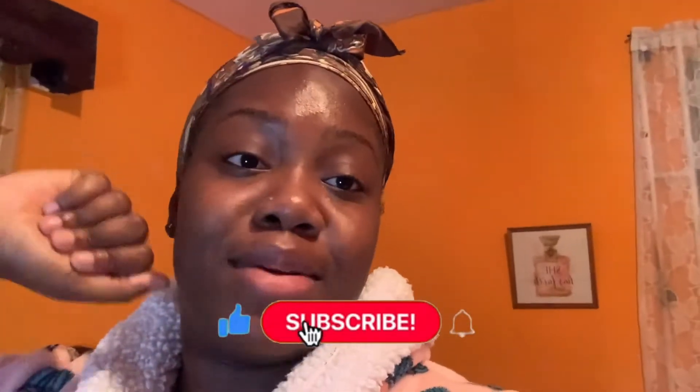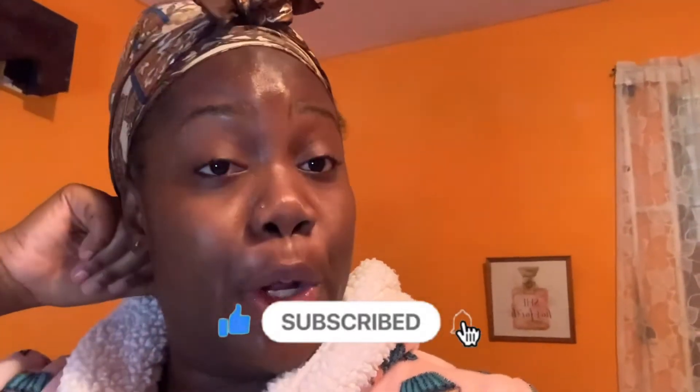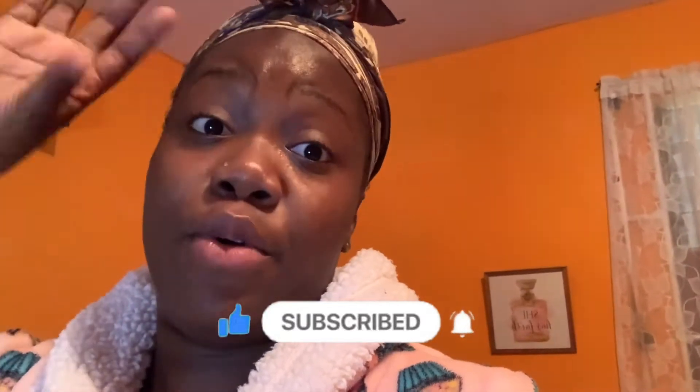Stay tuned for the rest of the video, guys, and I hope you enjoy! If you have any suggestions for videos, please leave them in the comment section, and please subscribe to my channel for more videos.